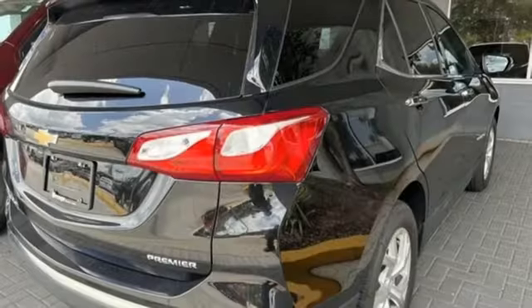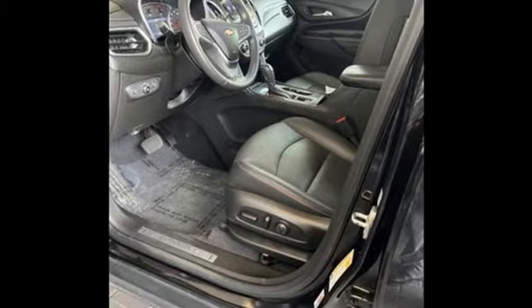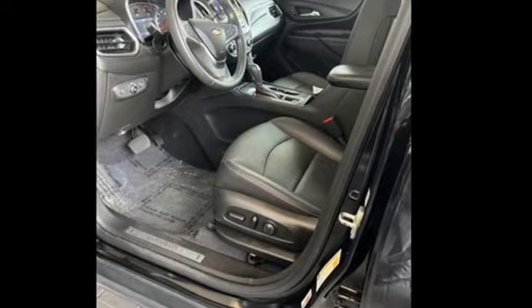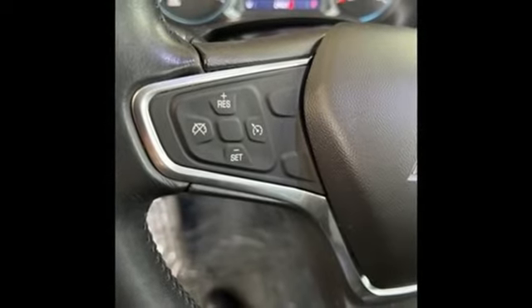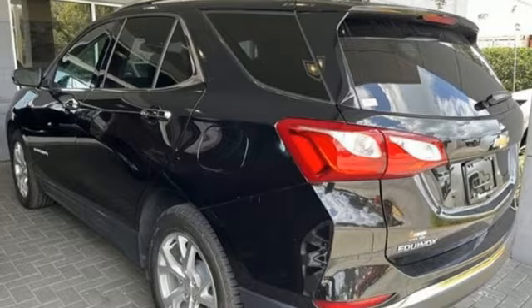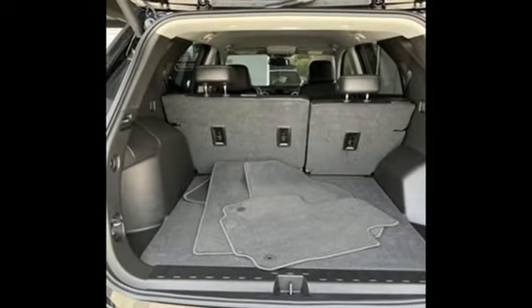Intercooled turbo inline four-cylinder engine, front heated leather bucket seats, Bluetooth streaming audio, rear park assist, dual zone climate control, Apple CarPlay, Android Auto, external memory control, hands-free liftgate, memory exterior door mirror settings, and automatic transmission.